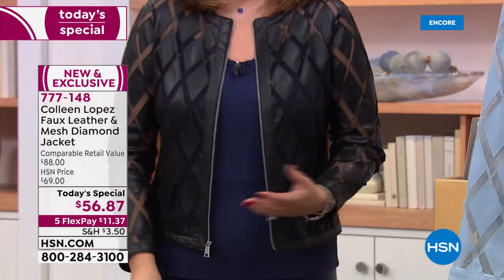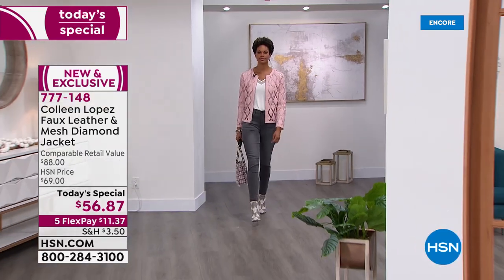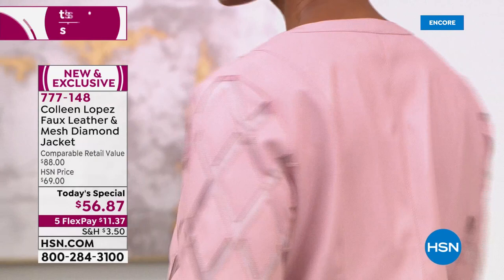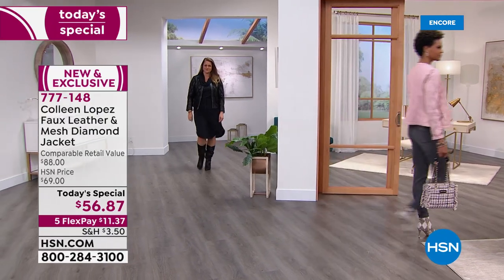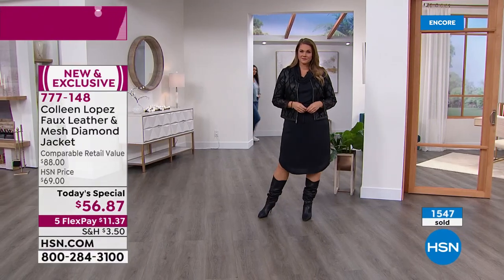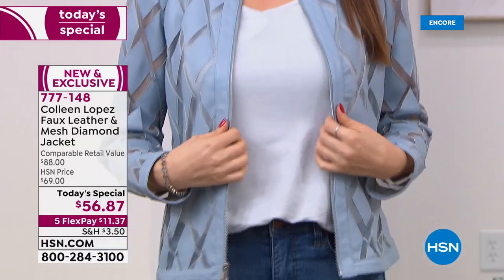They're all beautiful but the black is pretty fabulous — if you're trying to figure out which one, I would recommend any of them because we love all the colors, but black is a workhorse. You will wear that a thousand times. It looks like something you found at a really nice upscale boutique somewhere. That is the look captured with this jacket, and I'm glad you like it.